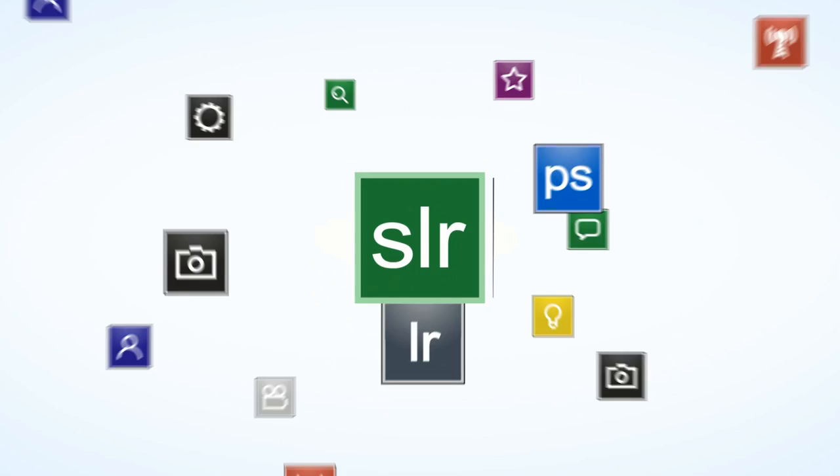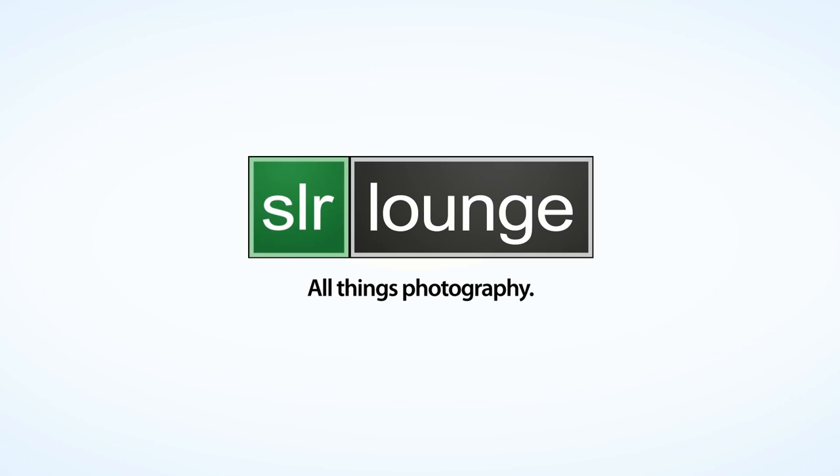Today we will be discussing the technical side of my latest photoshoot. Hey guys, my name is Lauri Laukkanen and I'm one of the editors at SLR Lounge. You can also find me on Facebook at Lauri Laukkanen Photography. Today we will be talking about the technical side of my latest photoseries titled Inferno. We will be talking about the location scouting process as well as lens choice and camera settings. I hope you guys enjoy — let's get started.